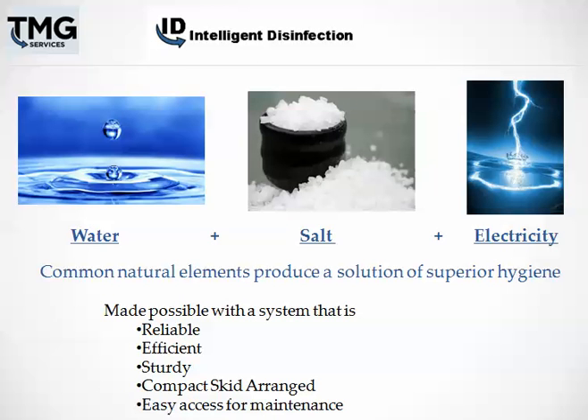How is this accomplished? We use common natural elements of water, salt, and electricity. When combined, they create a solution of superior hygiene. This is made possible with a system that's reliable, efficient, sturdy, and compact skid-arranged, making it easy to perform routine preventative maintenance.